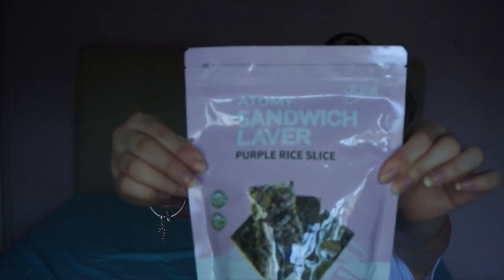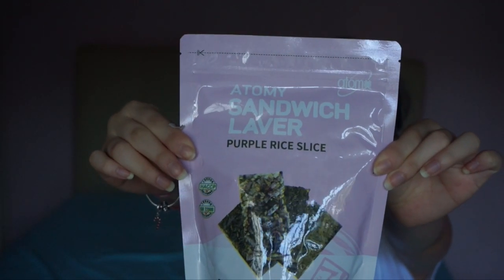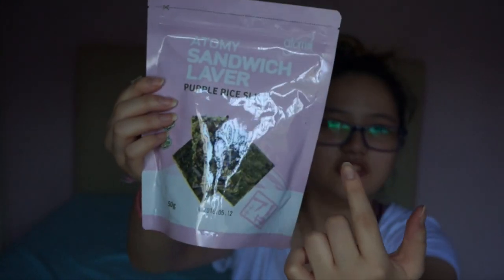Now, last one and my favorite color - purple rice slice. Purple rice slice! The packaging is actually really pretty. I'm gonna give it a 5 out of 5 just on the packaging itself. Also, every package has a Ziploc. Guys, this purple is so pretty.